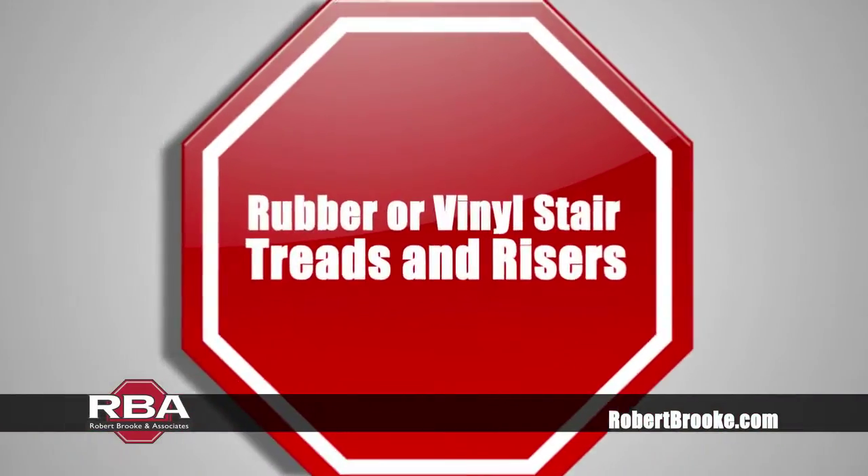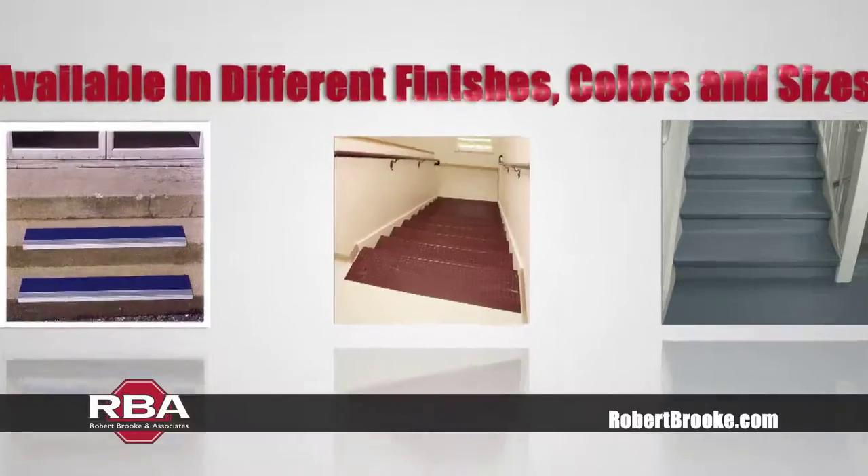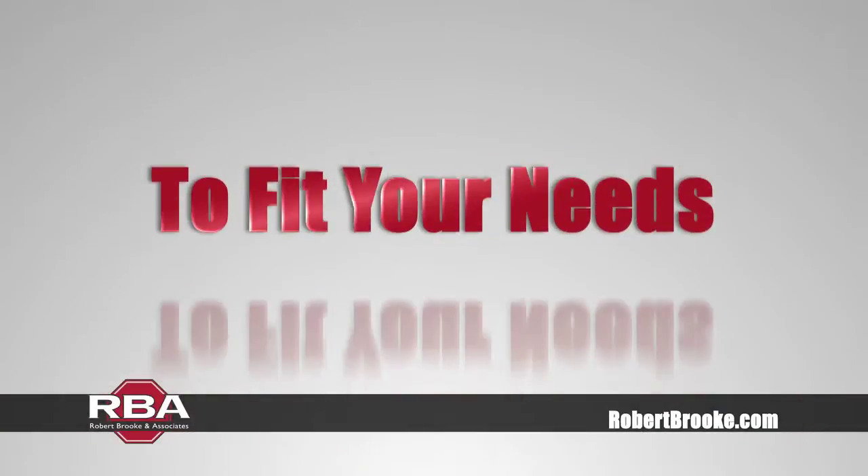Keep your customers and friends safe with rubber or vinyl stair treads and risers from Robert Brook & Associates. Designed for commercial or residential application, our stair treads and risers are available in different finishes, colors, and sizes to fit your needs.